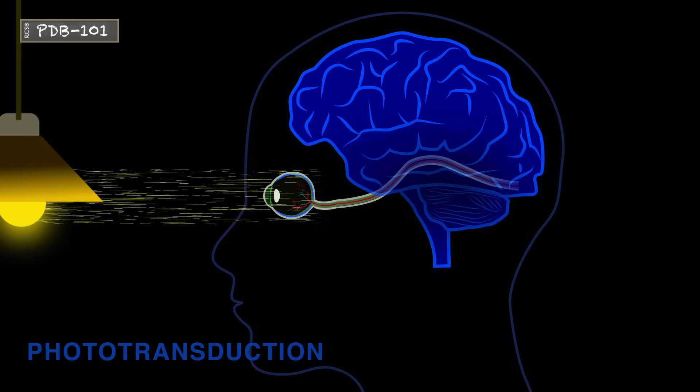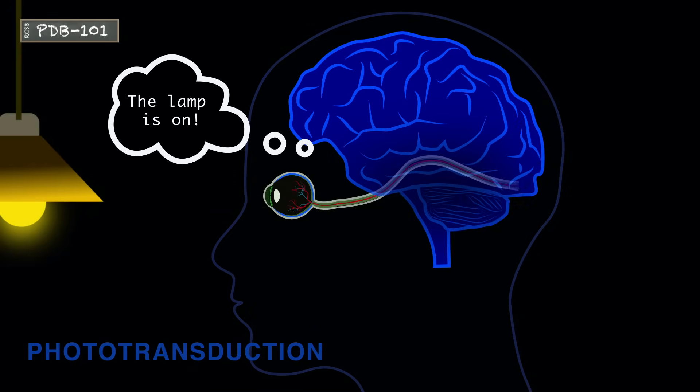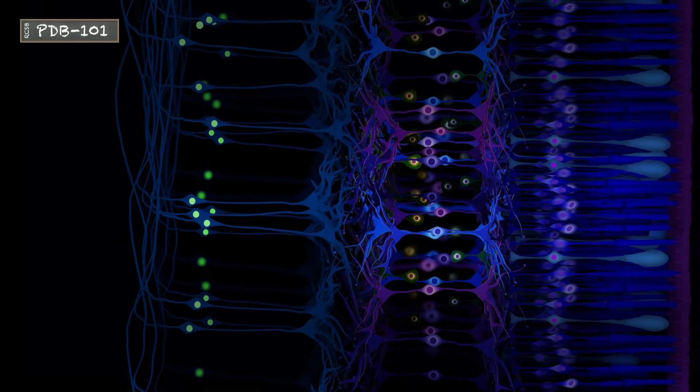Phototransduction is the process by which light is converted to an electrical signal that is understood by our brains. The process of phototransduction starts in the retina. At the back of the retina, there are two types of photoreceptor cells: the rods and the cones.